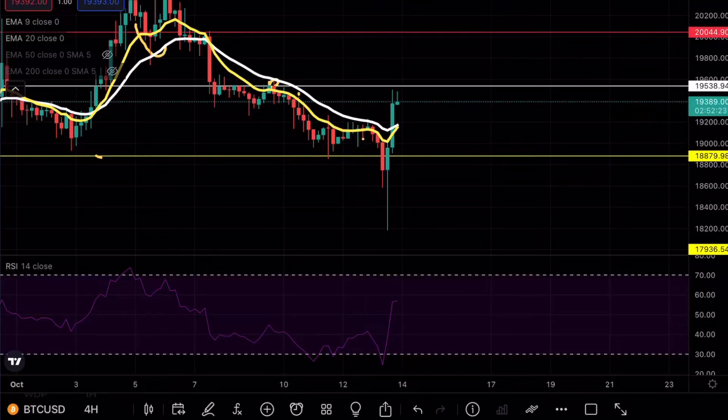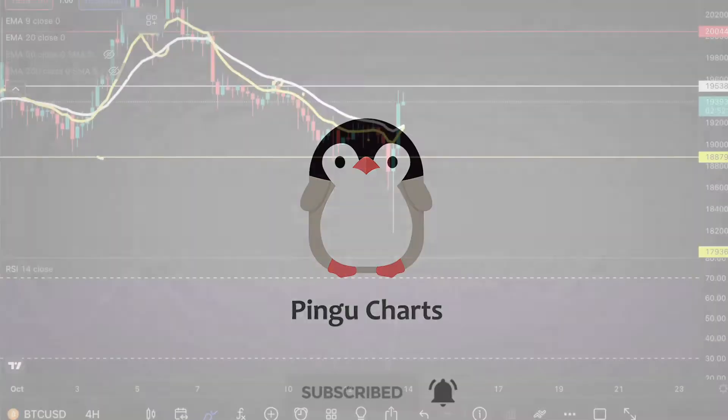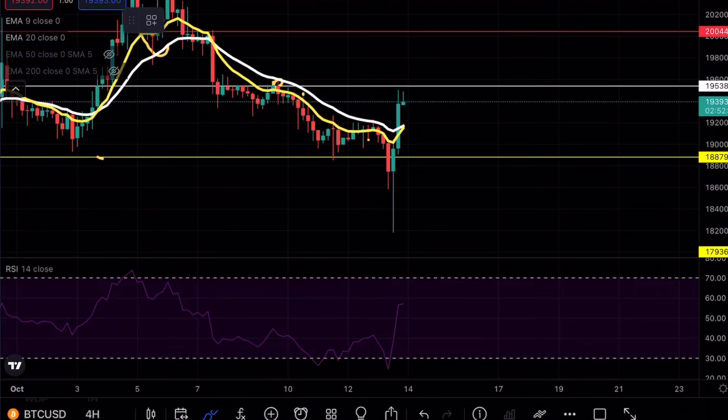Bitcoin just had an insane move today. Hey guys, Bimby Charts here, welcome back to another Bitcoin analysis. As always, if you do enjoy my content, make sure to hit that like and subscribe button.